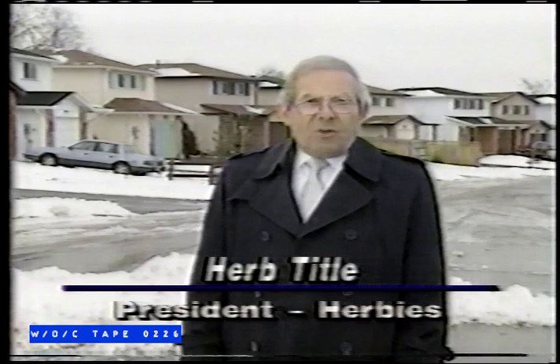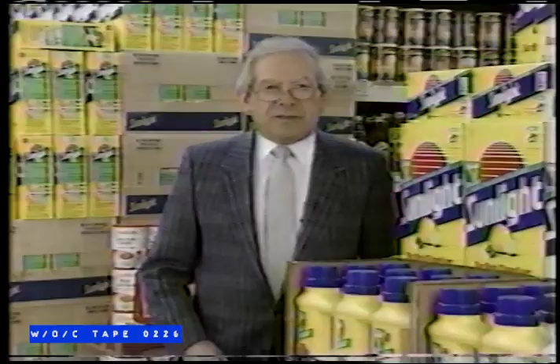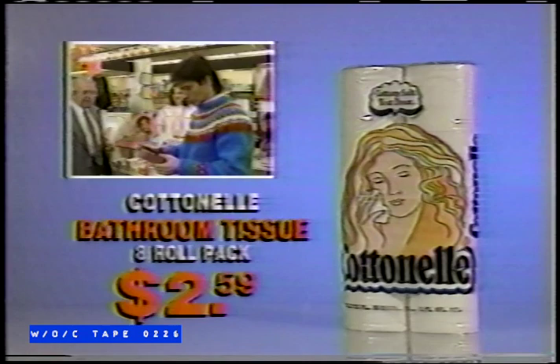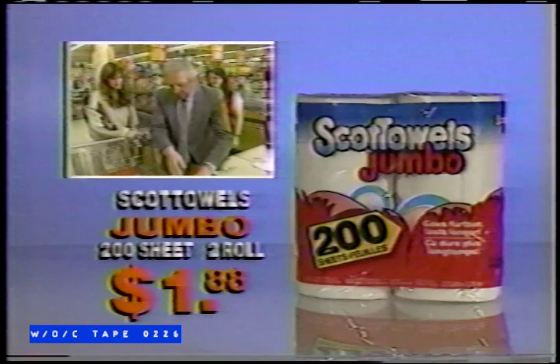Now, more than ever, customers all over Ontario are struggling to make ends meet. Higher taxes, inflation, the GST — where will it all end? Right here at Herbie's, with the lowest prices on national brands. Herbie's beats back the high cost of family shopping with the eight-roll pack of Cottonelle bathroom tissue for $2.59, or the Jumbo Two-Roll Pack of Scott Towels for just $1.88. Just two of the incredible values available right now. Shop Herbie's and save big every day.